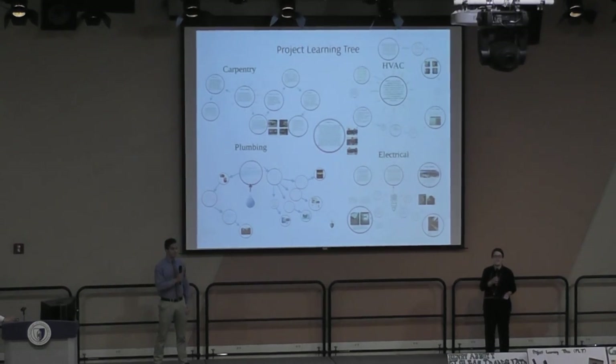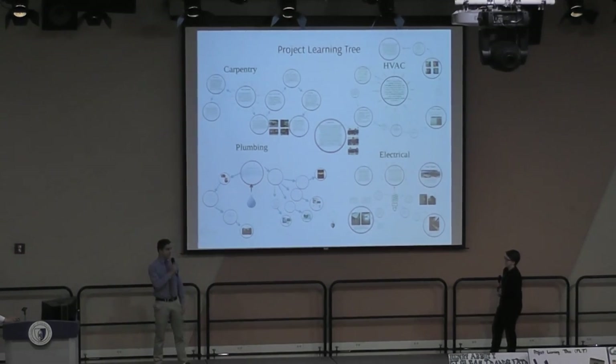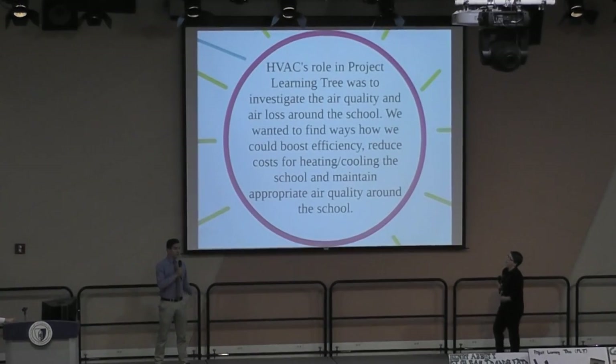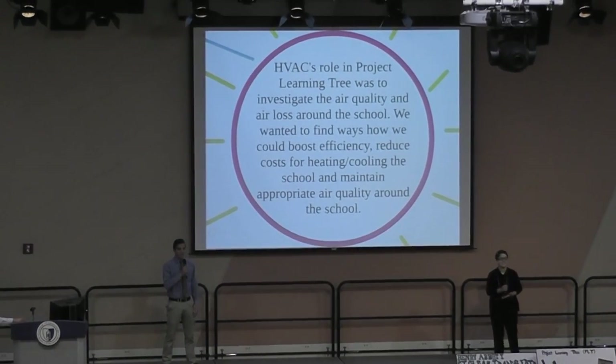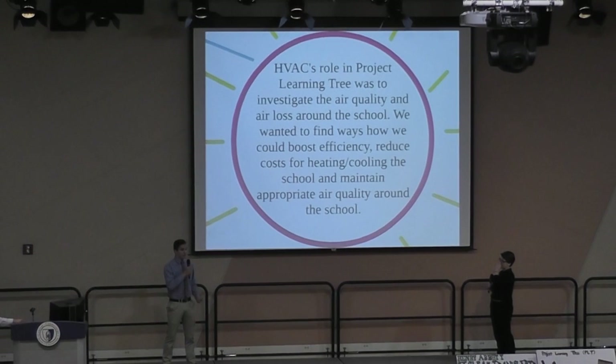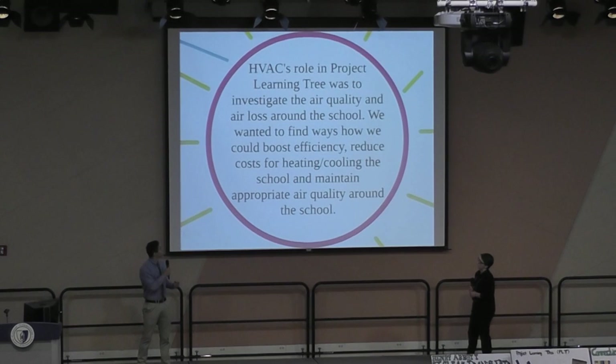Good morning. My name is Katie Stark and I'm with the HVAC shop. My name is Ian Langley, I'm part of the HVAC shop as well. HVAC's role in Project Learning Tree was to investigate air quality and air loss around our school. Our plan was to find ways to reduce the amount of money spent on heating and cooling while maintaining appropriate air quality and boosting efficiency.